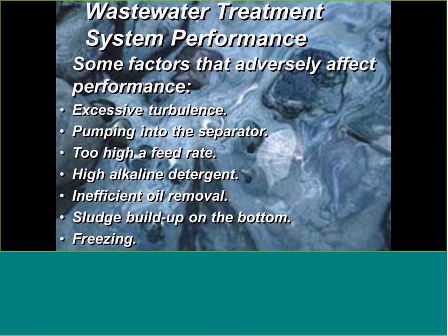A couple of things that adversely affect performance for any of these wastewater treatment products: number one is excessive turbulence. Keep pipe runs as straight as possible coming into these systems — minimize elbows and 90-degree turns to reduce turbulence. For pumping into the separator, use positive displacement low-shearing pumps rather than centrifugal pumps that will mechanically emulsify the oil and water. Too high a feed rate — if you undersize the system — will overwhelm it and cause failure.